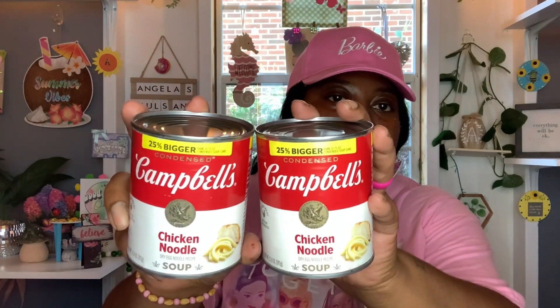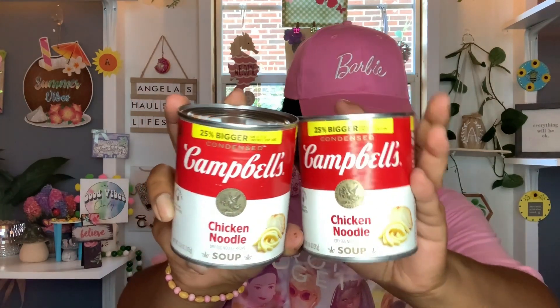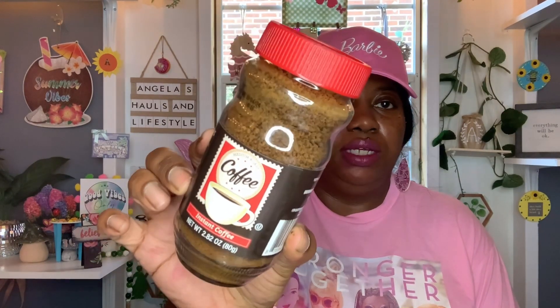And then hubby picked up some Campbell's chicken noodle soup — you get 13.8 ounces. I think he's planning to take these to work. Best buy is January 19th, 2025 and March 13th, 2025. He likes to take these little canned soups to keep in his little pantry at work. He also got this medium roast instant coffee, 2.82 ounces, makes 32 cups. Best buy is October 4th, 2024. So he got one of those.